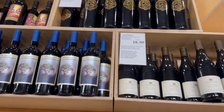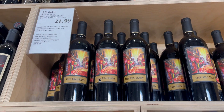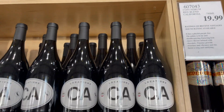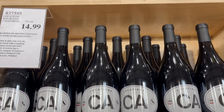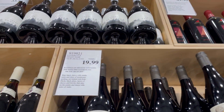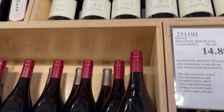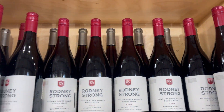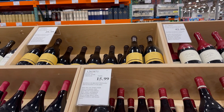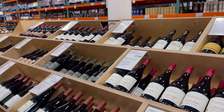I'm taking you to the wine section. They have the best wine over here — napakadami! Red Blend, California. They have all kinds of wines. All this section is wine.